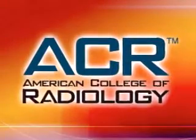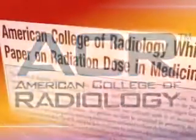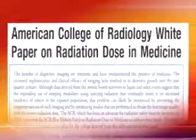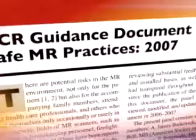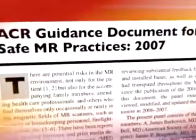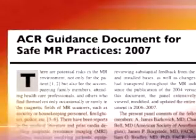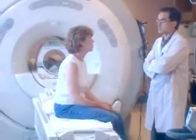In order to help reduce the risk, the American College of Radiology, or ACR, has issued a comprehensive update to its 2004 white paper on MR safety. It's called the ACR Guidance Document for Safe MR Practices, and it covers every aspect of MR safety from the design of the MR suite and the qualifications of personnel to screening patients and what to do in an emergency.